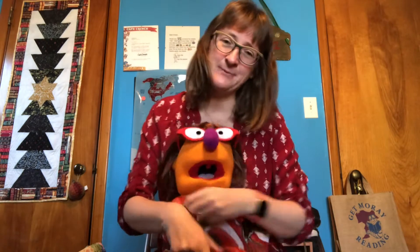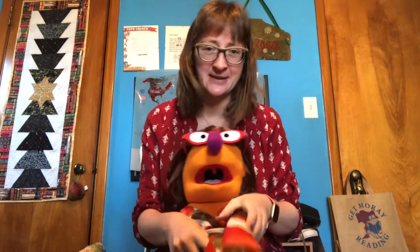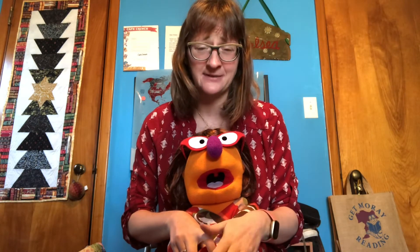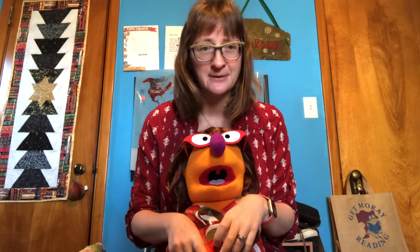That's a super fun one. There are a lot of variations out there if you look online — sometimes it might have slightly different words or different actions — but I thought it was a super cute one and wanted to share it with you today.